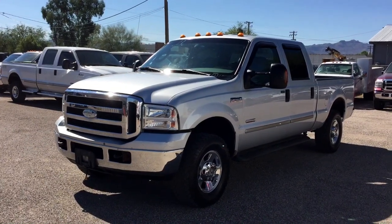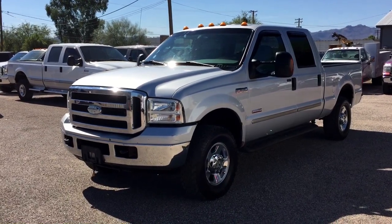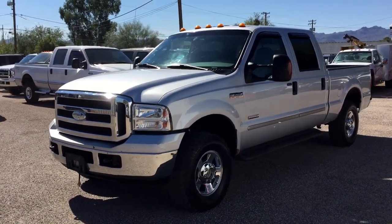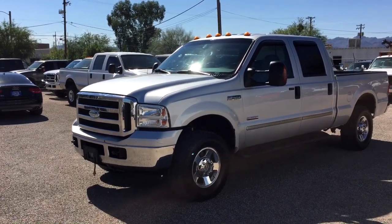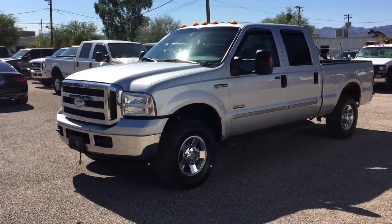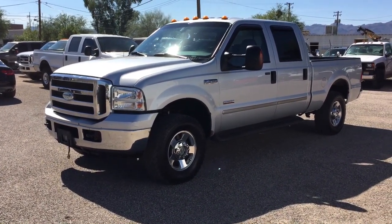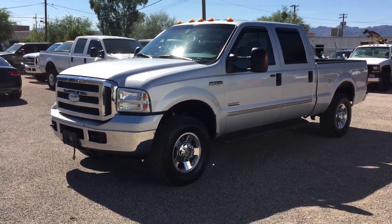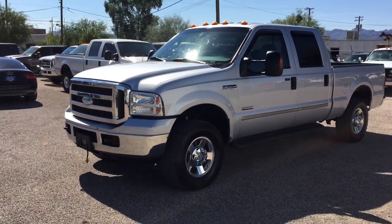We don't put them on because a lot of times these vehicles will go out of the country. People buy from us on eBay — we had one go to Tortola in the Caribbean, they don't need them there. So if you need one in your state, it's a very good price at $375. We'll have it put on before it leaves. If you're an Arizona buyer, it's mandatory.